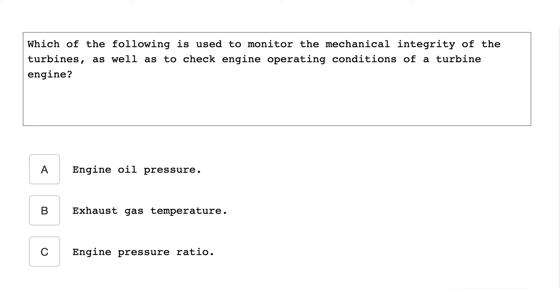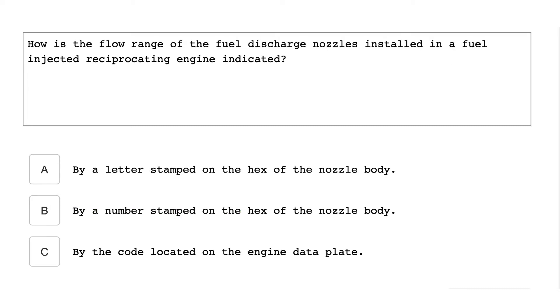Which of the following is used to monitor the mechanical integrity of the turbines, as well as to check engine operating conditions of a turbine engine? Exhaust gas temperature. How is the flow range of the fuel discharge nozzle installed in a fuel-injected reciprocating engine indicated? By a letter stamped on the hex of the nozzle body.